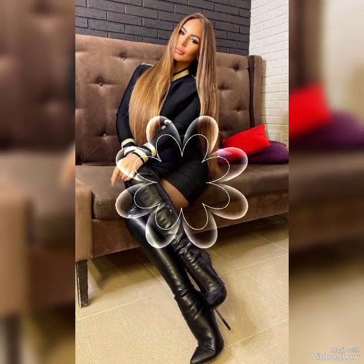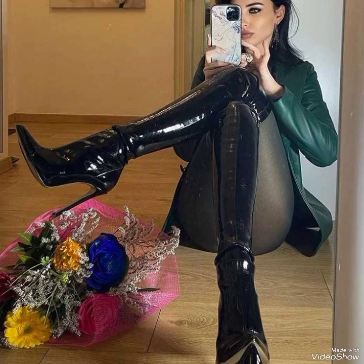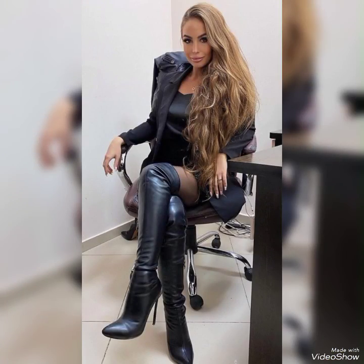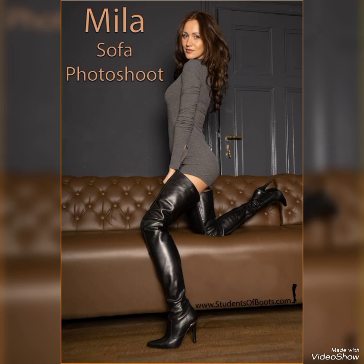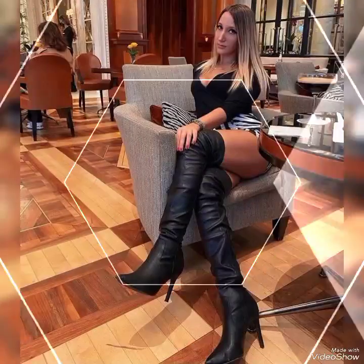Assalamu alaikum dear friends, welcome back to my YouTube channel Fashion Mode. How are you guys? I hope you are fine and enjoying good health. Today in this video I am showing you very latest and top trending different fun designing ideas of leather thigh high heel boots for women. This is a very outstanding and attractive leather thigh high heel boot for those ladies, women and girls who love to wear leather thigh high heel boots. These are amazing, dynamic and can go with any outfit.